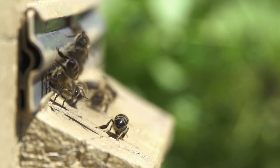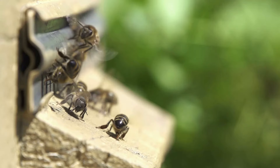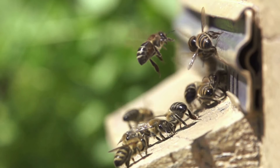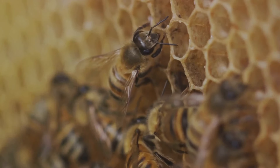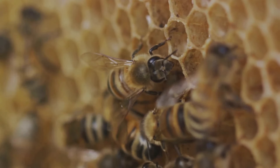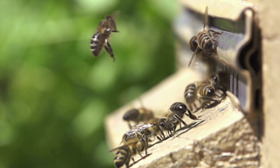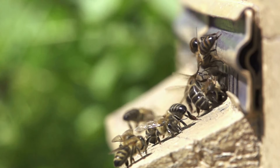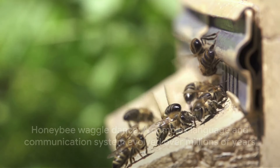Now you might be wondering how the other bees understand this dance. Well, they watch and feel the vibrations of the dancing bee. Through this intricate dance, the bees can pinpoint the location of the food source, even if it's miles away. This isn't just a dance — it's a complex language, a form of communication that has evolved over millions of years. The waggle dance is a testament to the intelligence and social structure of honeybees. So remember, when a bee waggles, it's not just a dance — it's a conversation.